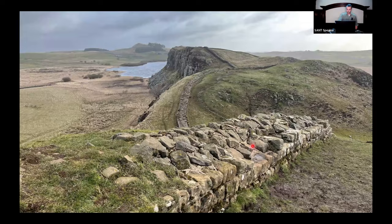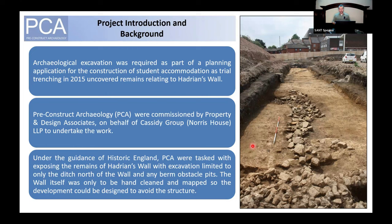As part of a planning application in 2015 for student housing, an evaluation was undertaken at the site that found Hadrian's Wall within two of their trenches. Because of this, Tyne and Wear Archaeology Service requested further work in the form of an excavation, and my company PCA was commissioned. Under the guidance of Historic England, PCA were tasked with exposing the line of the wall — cleaning it, mapping it, and photographing it — but we weren't allowed to excavate any of it, as the development was to be redesigned with the wall preserved in situ. Excavation was limited to any berm obstacle pits and the northern ditch.